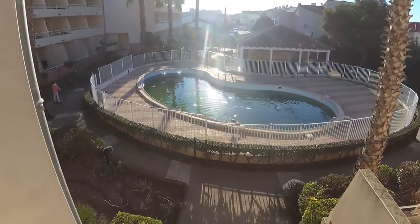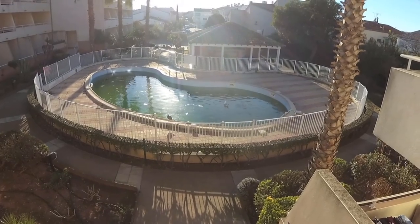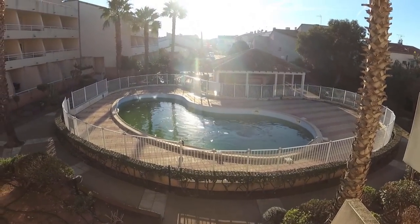After long 14 hours of driving, we arrived safely at our apartment. There was even a pool, but at this time of the year it was reserved for the birds and not for humans.